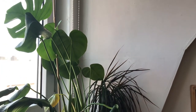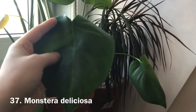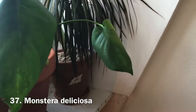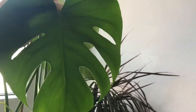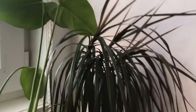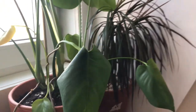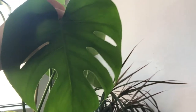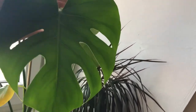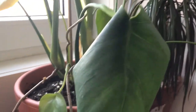Next to that is my monstera deliciosa. I don't know why the leaves keep curling — I have a moisture meter and I'm not over or under-watering. I think it needs more light. There are split leaves and new leaves coming in. If the new ones don't come out with fenestrations I'll move it. It also has crazy aerial roots, so I really need to get it a moss pole.